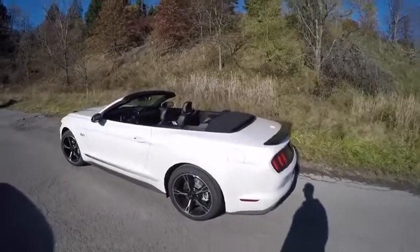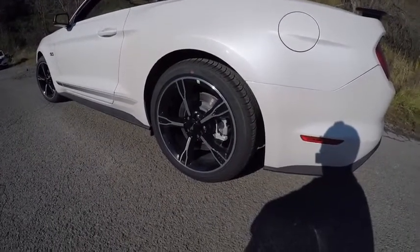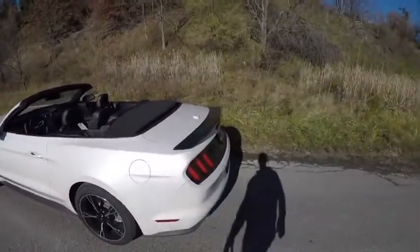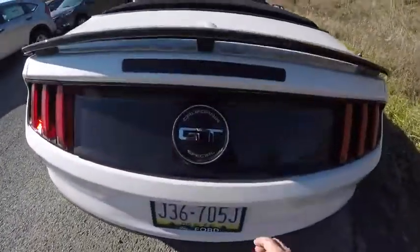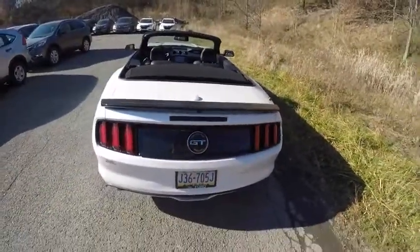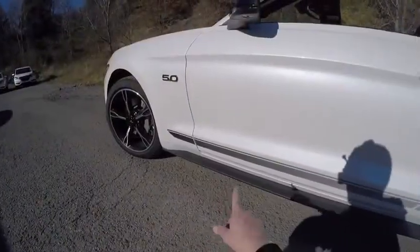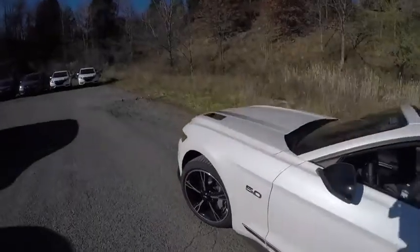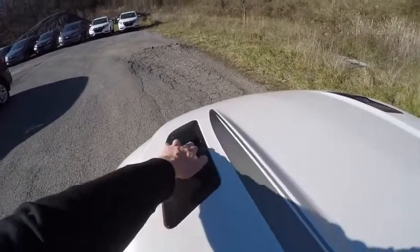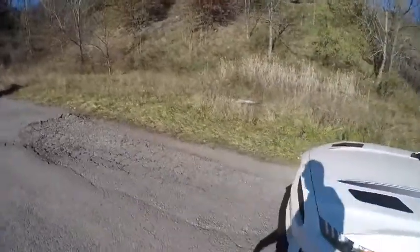We'll walk up here and take a quick look at the wheels — they are 19-inch wheels that you can only get for a California Special, 255/40 diameter. At the rear we have the GT badging and the California Special badge in the middle, along with a black wing and black accents across the sides, the doors, and on top of the hood. For 2017, the turn signal that was added for 2016 is now removed — would have been nice to still have that.